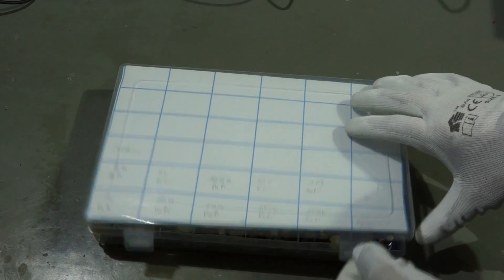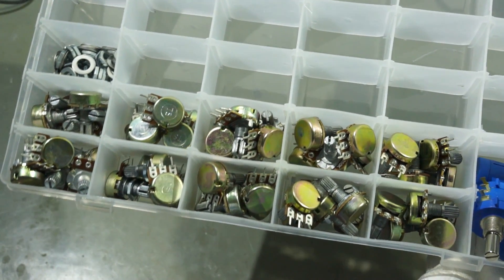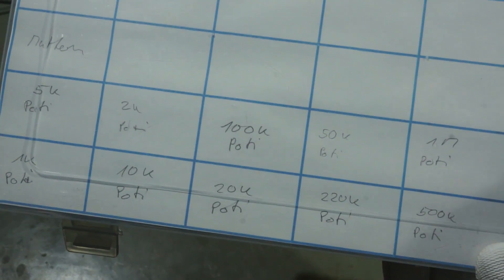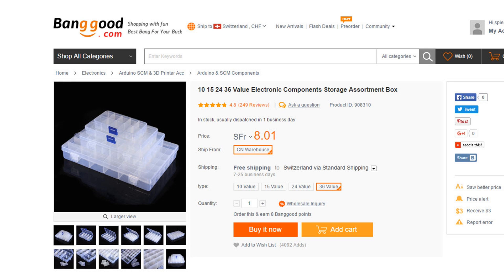The next category of self-made assortments are assortments with bigger components like the big potentiometers. Here I used a mix strategy. I bought an assortment of potentiometers which were already delivered in small plastic bags. Then I used one of the bigger boxes to create my own assortment. This is not a cheap solution but very convenient.